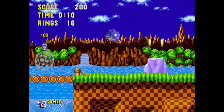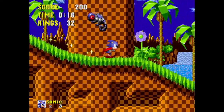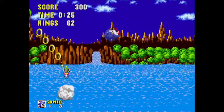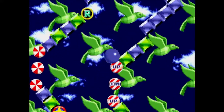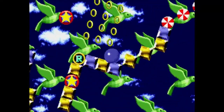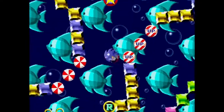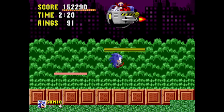Sonic 1 skyrocketed Sega into a prominent position as Nintendo's main competitor in the console market. However, lead programmer Yuji Naka, dissatisfied with Sega Japan's work environment, relocated with several members of Sonic Team to the United States to develop the sequel with Sega Technical Institute. Simultaneously, Sega — now with the Sega CD add-on in their hands — needed a Sonic game that would demonstrate the console's more advanced features. Naoto Oshima, Sonic's original designer, was the director of Sonic CD, with the remainder of the team building the game using the original Sonic 1 code as a base.